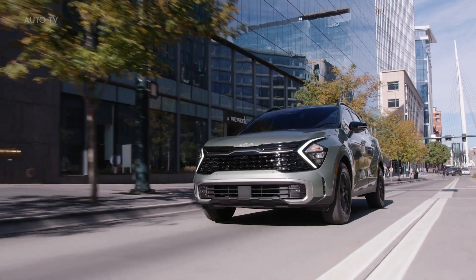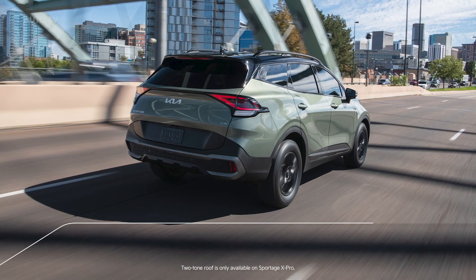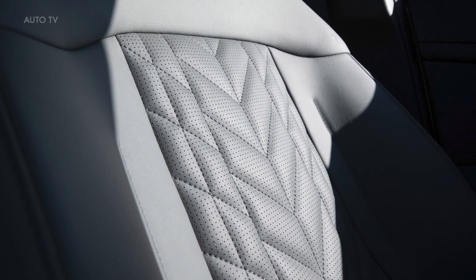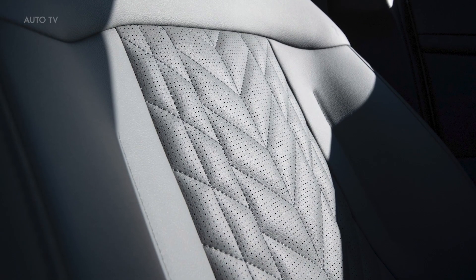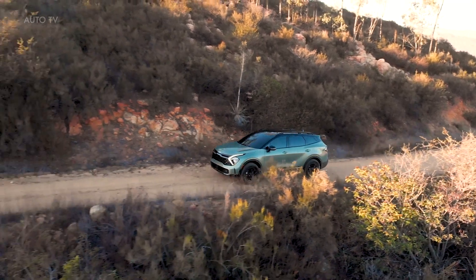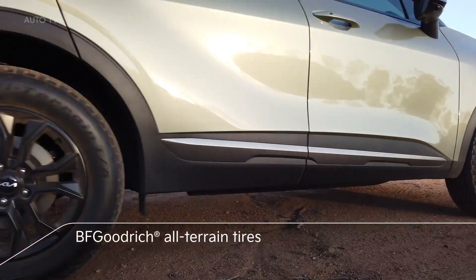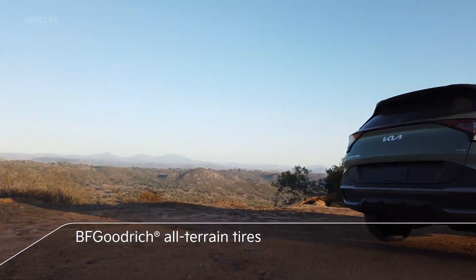Our new X-Line and Sportage X-Pro models take it even further. The X-Line gives you a unique front end, a two-tone roof with a raised roof rack for your gear, and on the inside an aggressive seat pattern that resembles a rugged tire print. Our new Sportage X-Pro model builds on that to give you the gear to really get you off the beaten path, including a multi-terrain driving mode and all-new BF Goodrich all-terrain tires.